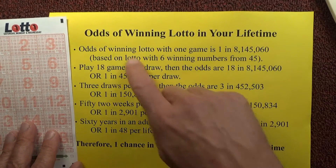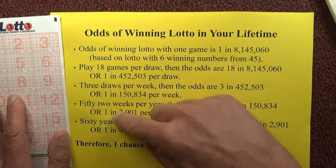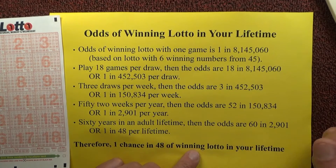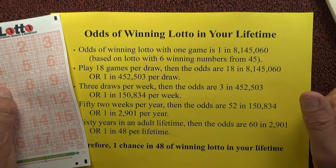So there we go. Based on those assumptions worked through in this calculation, the odds of winning Lotto in your lifetime are one chance in 48. I hope you've enjoyed the video — thanks for watching and goodbye for now.